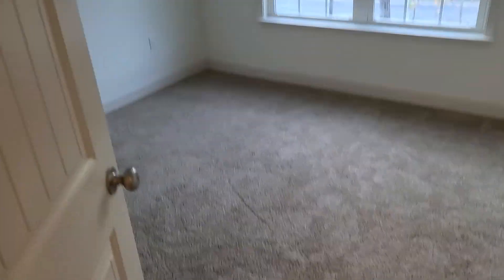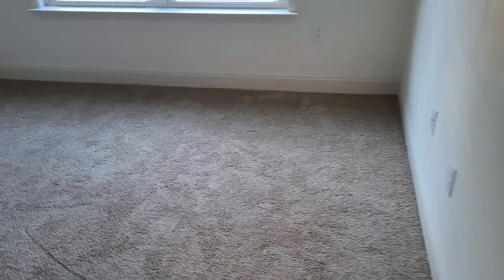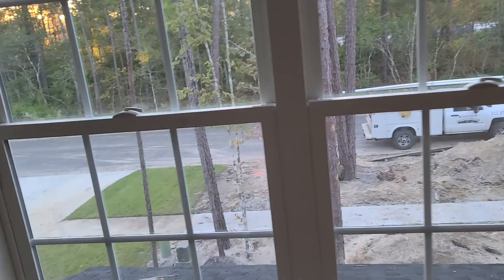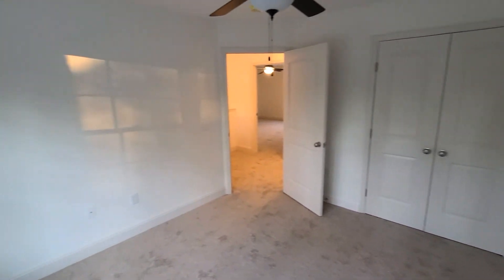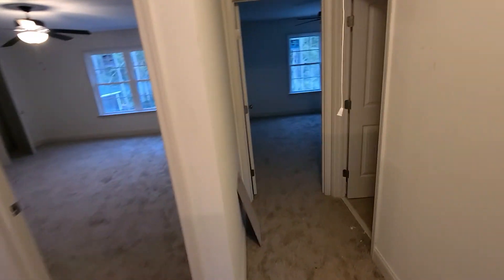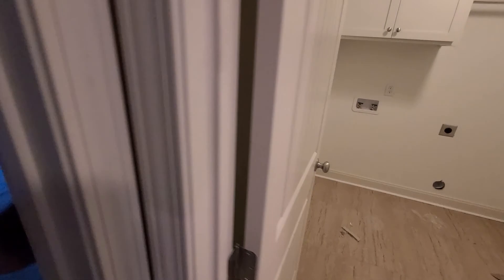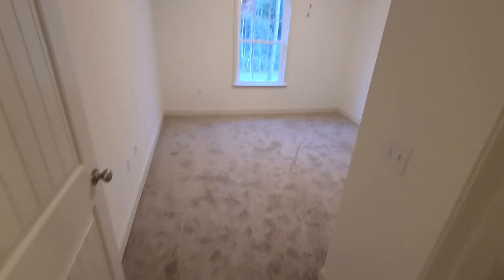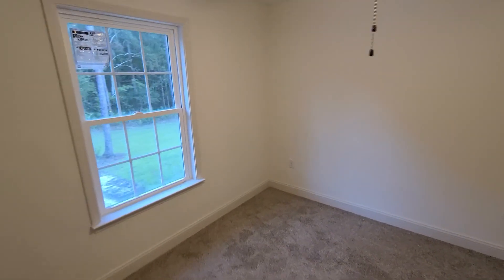Across the hall, another nice-sized room. Your laundry room. And this bedroom here is the same size as the bedroom on the first floor — it's identical; it sits right above it.